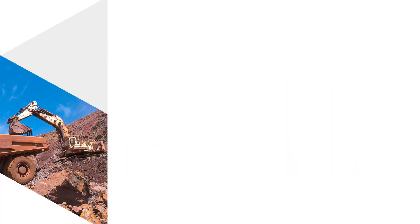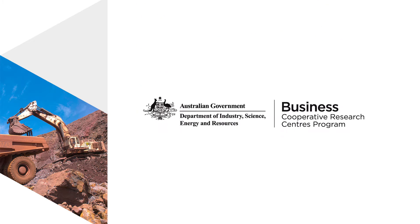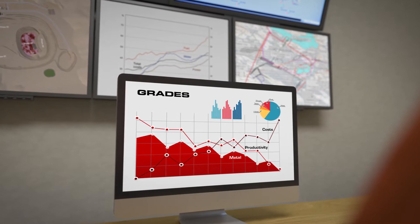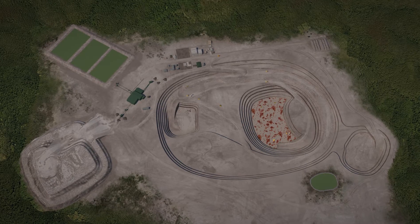CRC ORE is a partnership of mining companies, mining equipment technology and service providers, and research organisations, and is underpinned by vital support from the Australian Government. Together, they've developed technologies to counter the trend of declining grades by optimising extraction of valuable metal.